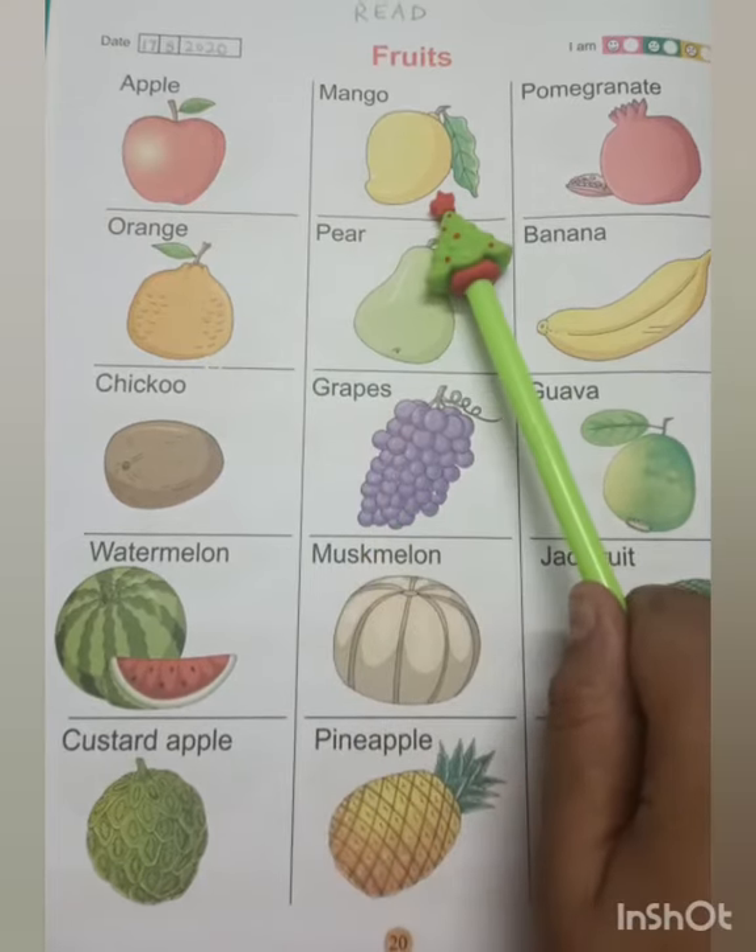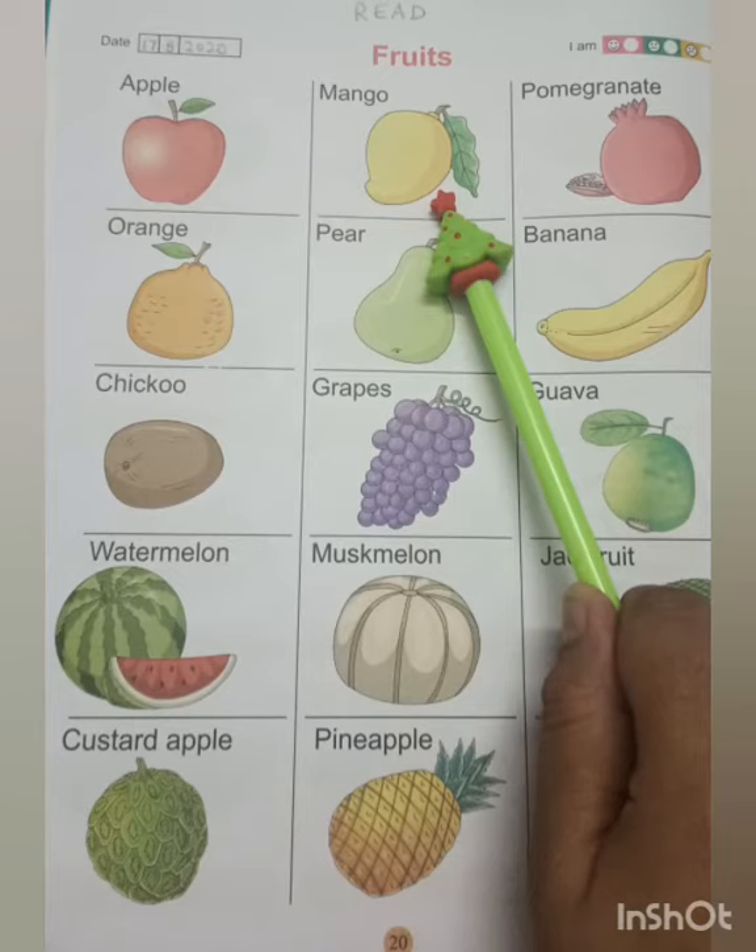This is a mango. It is yellow or can be green in color. It has only one big seed.